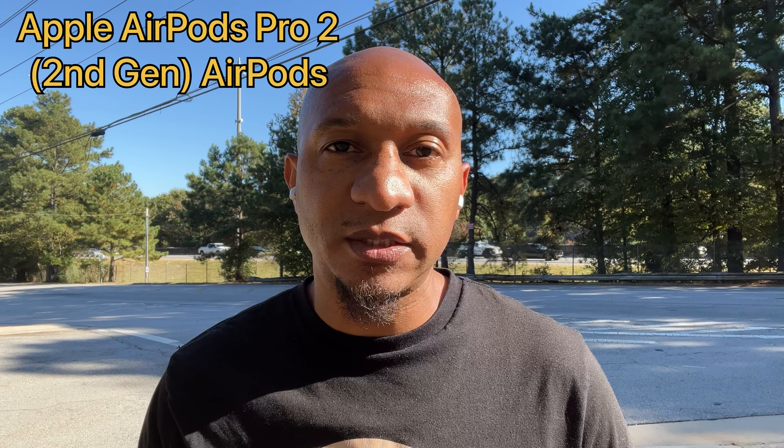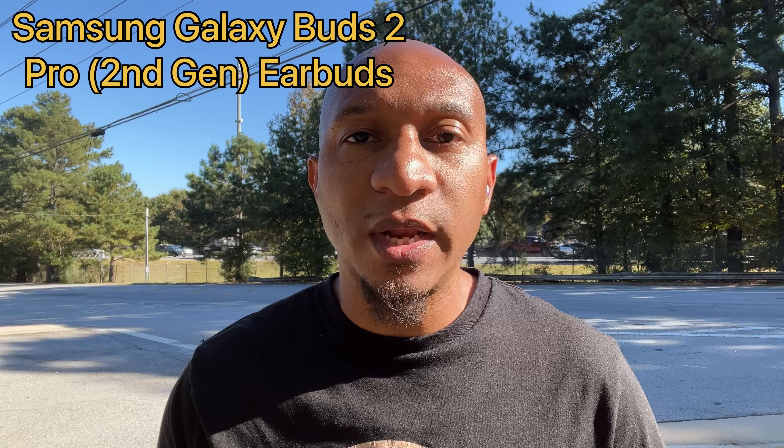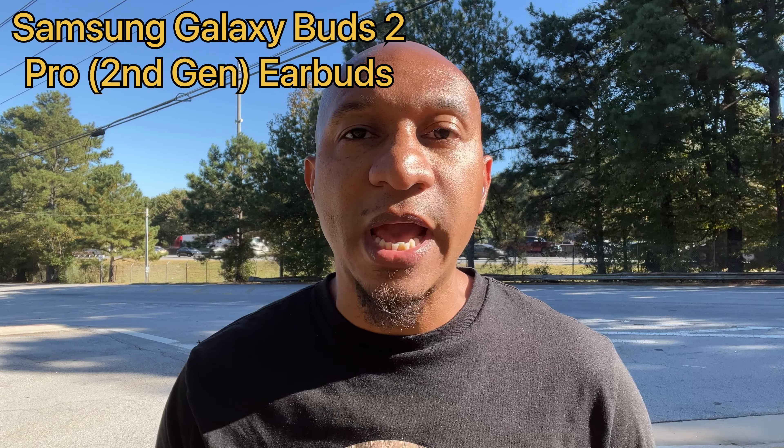This is what the mic quality sounds like on the Apple AirPod Pro 2 second-generation AirPods.